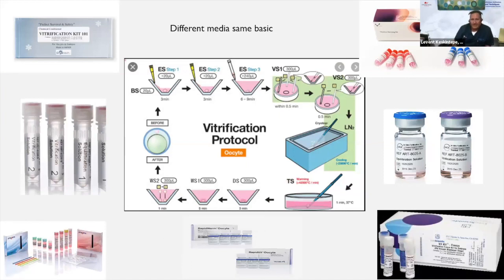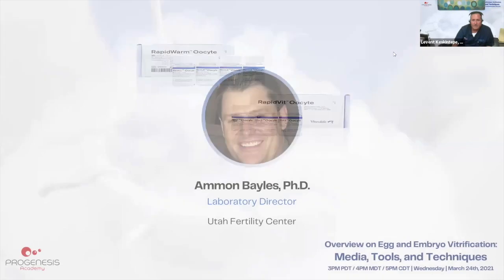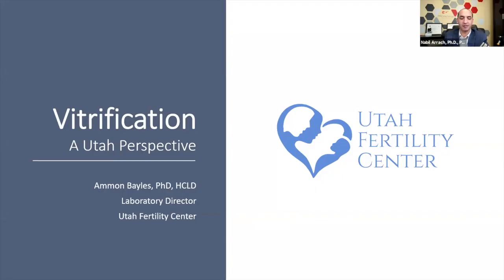There are different media available and they all share the same basic principles. We can use any commercially available media in a similar fashion. Recently, Vitrolife released their own oocyte vitrification and warming kit requiring manipulation at 37°C, whereas most others are performed at room temperature.